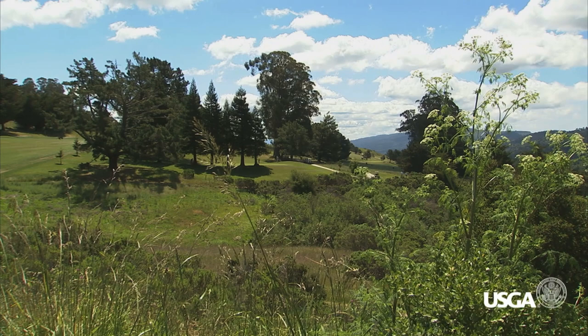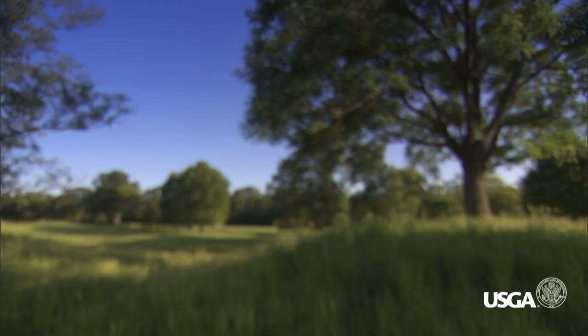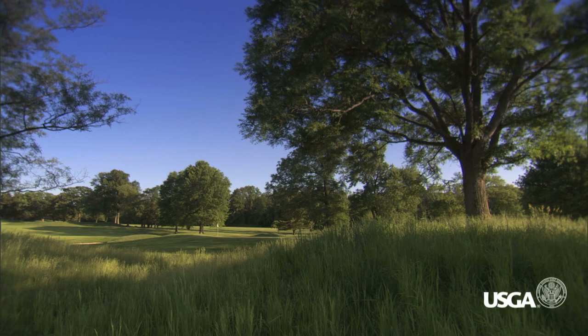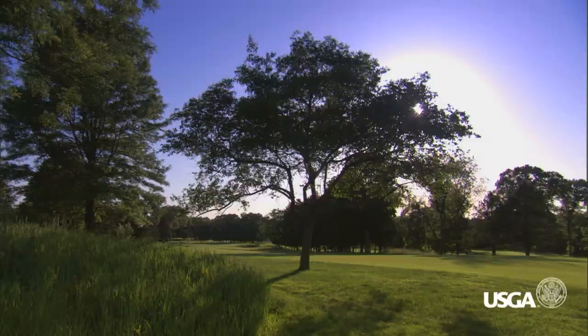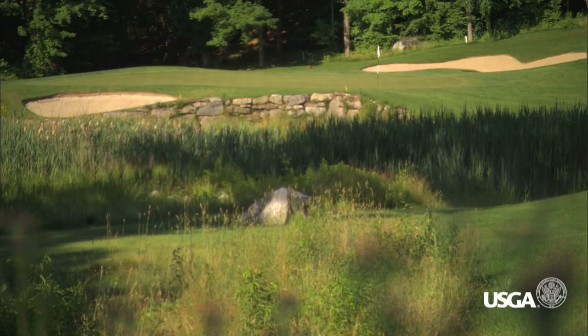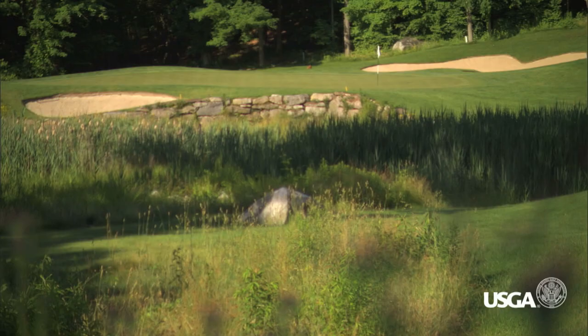We encourage clubs and golf courses to incorporate naturalized or native areas, but finding the balance is something a lot of courses are struggling with. Some courses install them so close to play that golfers are frequently hitting balls into them, which can really slow up play. Consider the pace of play issue as you place your naturalized areas. Also consider the density and the kind of vegetation you choose — if it's not dense and you can find a ball, players can play on, but if they can't find anything they'll spend extra time searching.